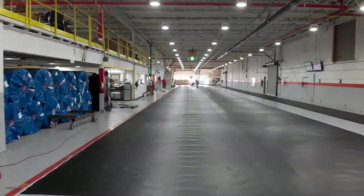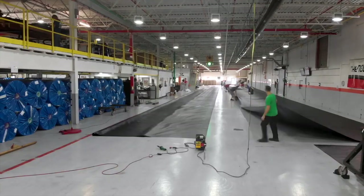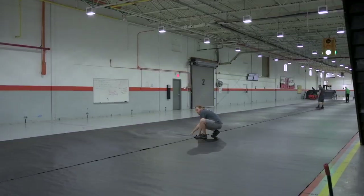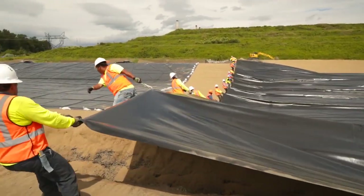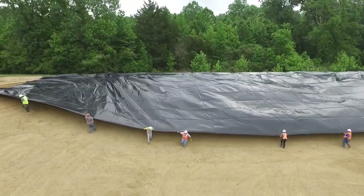Another important advantage in the factory is that the welder operates on a concrete floor, so it has a very hard, firm subgrade to facilitate the welding process. The benefit of all that is more consistent seams and higher strength seams in both shear strength and peel strength.